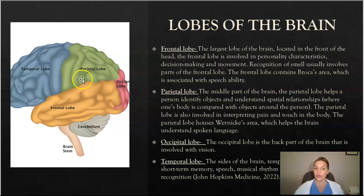The parietal lobe, as we can see right here, is the middle part of the brain. The parietal lobe helps a person identify objects and understand spatial relationships. It is also involved in interpreting pain and touch in the body, and it houses Wernicke's area, which helps the brain understand spoken language.